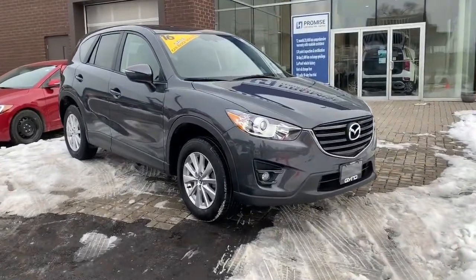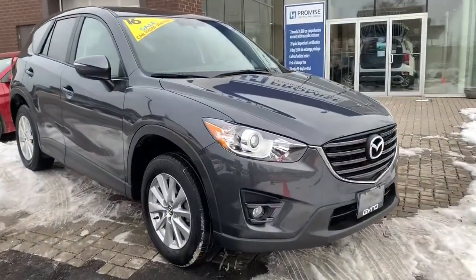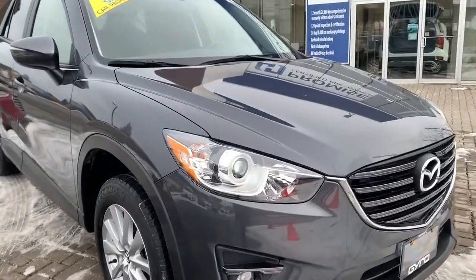And to top things off, this vehicle was originally purchased and serviced with Gyro, so you can rest assured that it's been well taken care of. So come on down to Gyro and speak to any of our knowledgeable product advisors — they would be happy to answer any questions that you have.